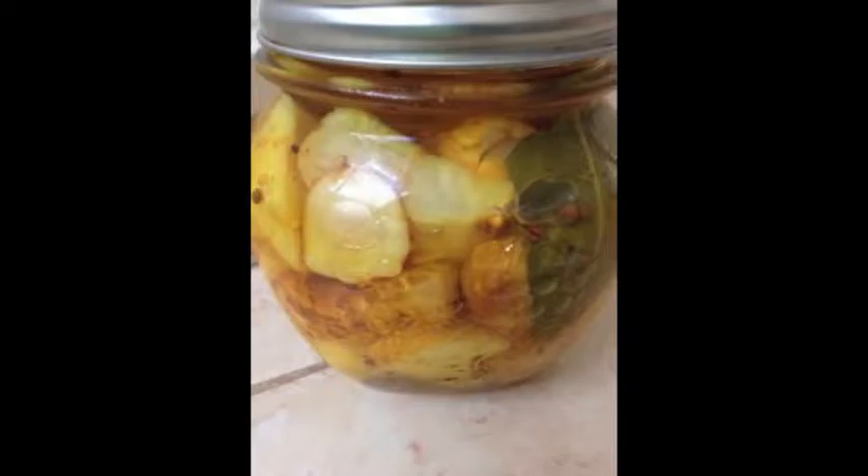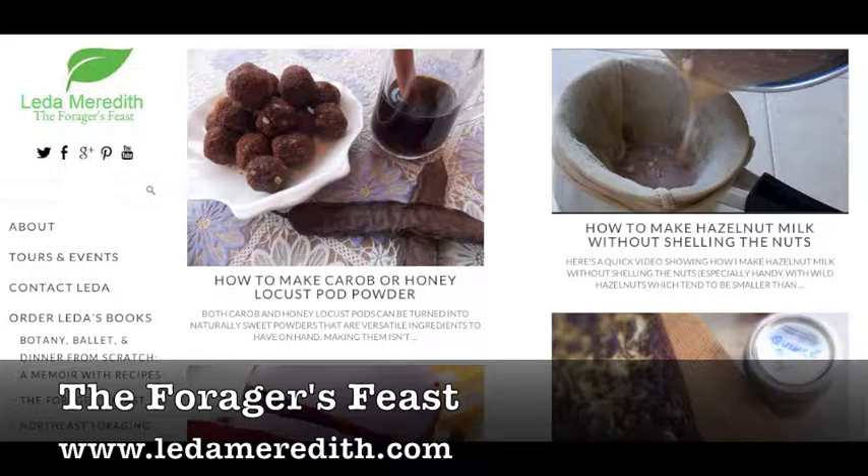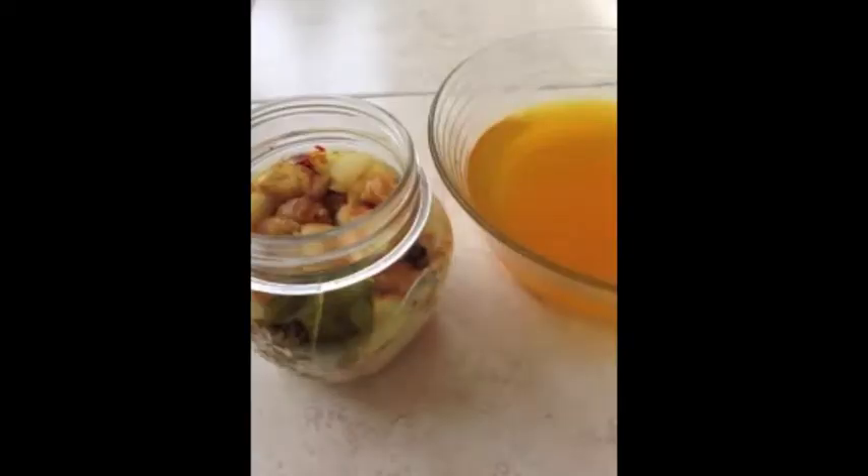The second one is a recipe for pickled Jerusalem artichokes. Jerusalem artichokes are a tuber that is not an artichoke and also not from Jerusalem. I've never had them pickled, but I have had them cooked like potatoes and they were really good — creamy and buttery but really light. So they're awesome and this one should be awesome as well.